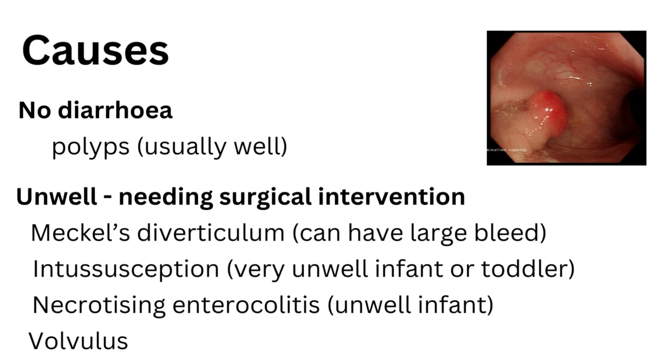Polyps are usually quite harmless. Other conditions in children who are generally much more unwell and often need surgical intervention include Meckel's diverticulum and intussusception, where parts of the bowel telescope into one another cutting off the blood supply — a very dangerous condition. In a very young premature infant, necrotizing enterocolitis can be a cause of this as well.